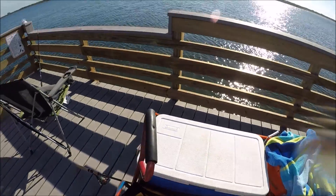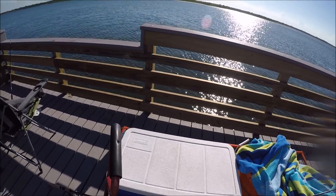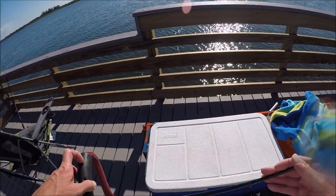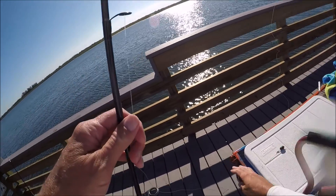It's always worthwhile to jig a little piece of shrimp around, because you never know. I thought maybe that was a big sheep's head, but flounder. I mean, come on. So that's species five, I believe.